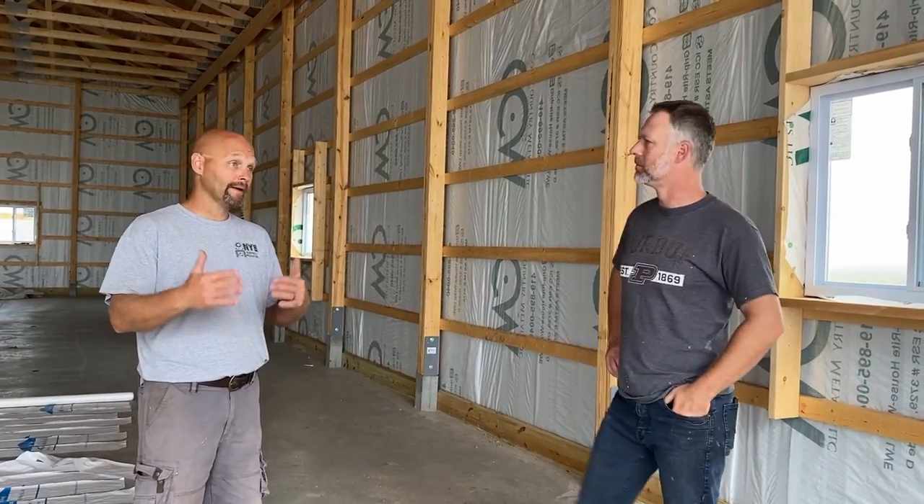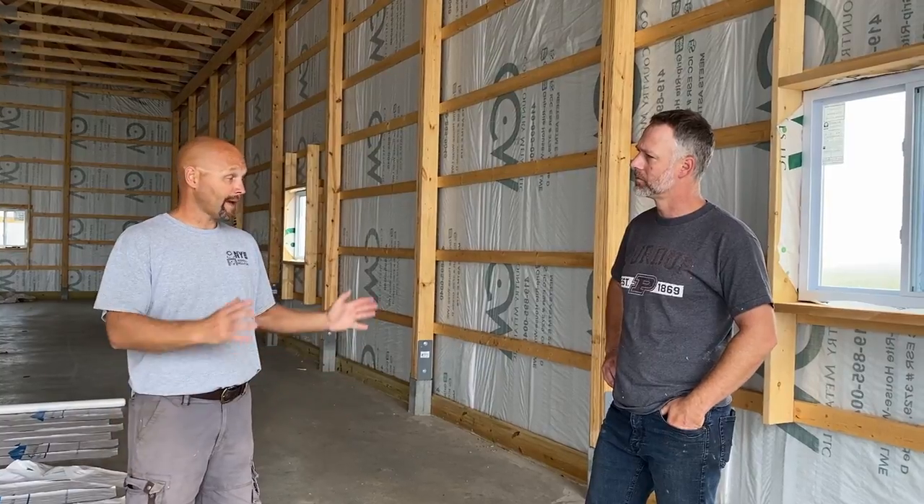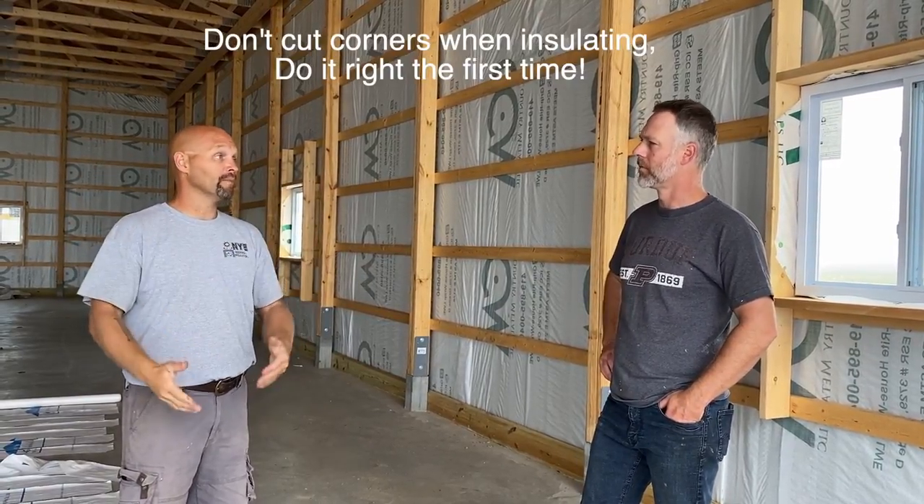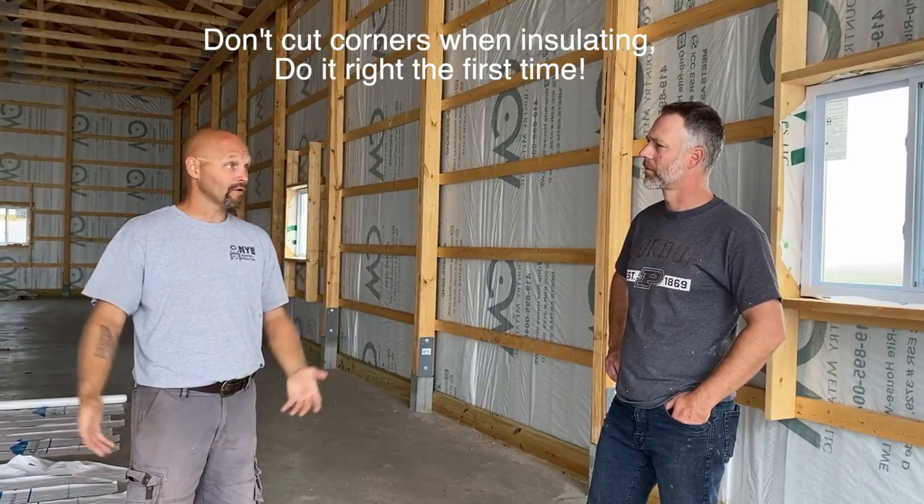I wanted a little bit more in the attic while we were there doing it — kind of goes back to the same thing as going from an inch to two. I'm there going through the process; it doesn't take that much longer to blow a little bit more in, and it's more effective and saves the homeowner money. Everybody now takes the R-50 option because the price difference isn't that much. It's like 14.9 inches of cellulose for an R-50.